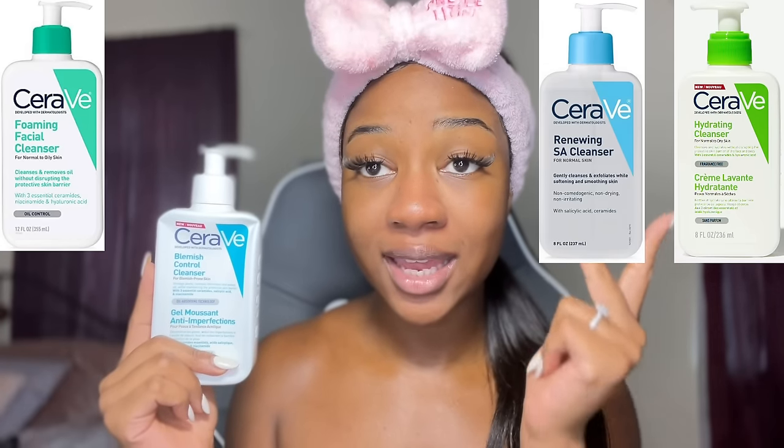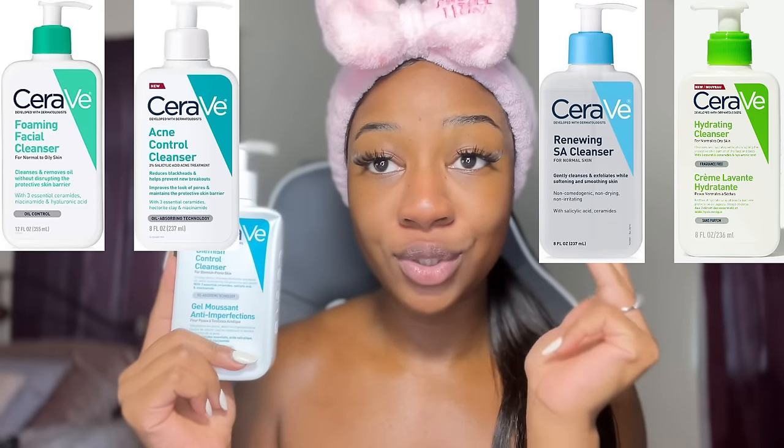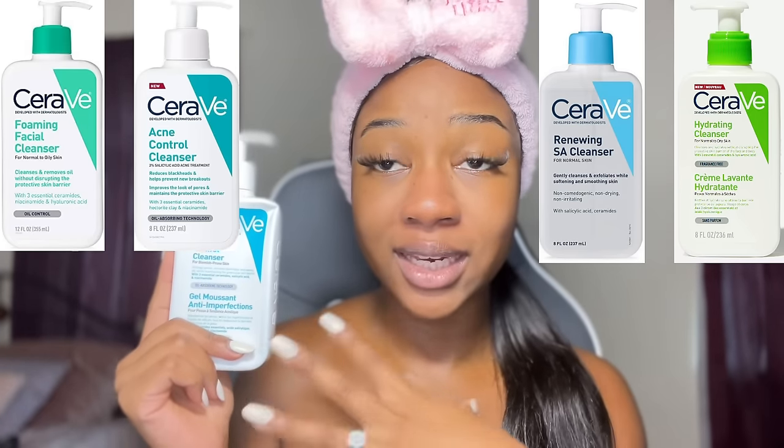CeraVe has a range of cleansers for oily skin, dry skin, combination skin, and acne-prone skin — they really do target all areas, so I recommend looking at their ranges. This is some people's first step if they don't want to double cleanse, and that's perfectly fine. Personally, I like to double cleanse because my sunscreens are thick and my makeup products are very full coverage, so once just doesn't work for me.